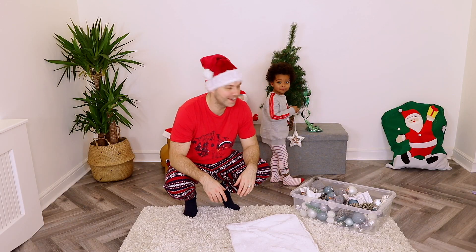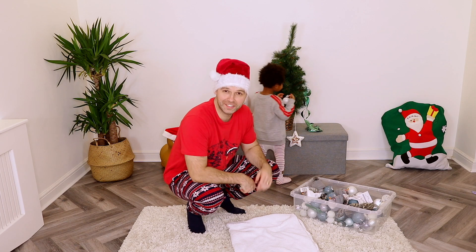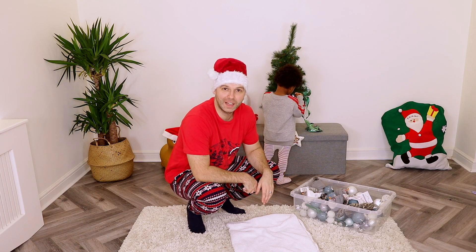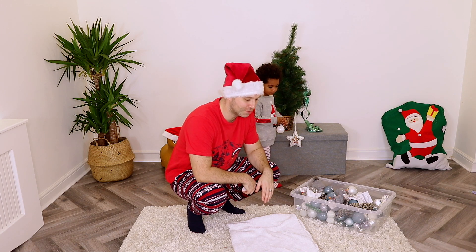Hey guys, welcome back to Delaney Kids. Isaac, are you going to say hello to everyone? This little man Isaac is Santa's little helper today, and his helper brother — the little elf — who you can hear in the background, is going to join us very, very soon.